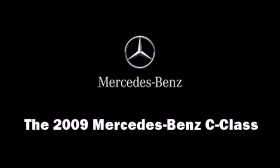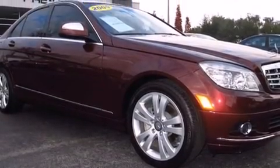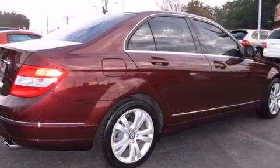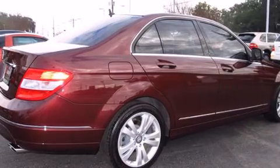Come test drive this 2009 Mercedes-Benz C-Class. With fewer than 25,000 miles on the odometer, this four-door sedan prioritizes comfort, safety, and convenience.